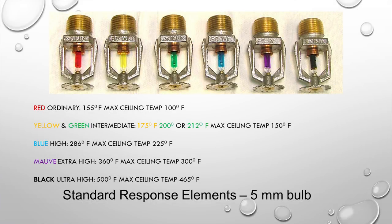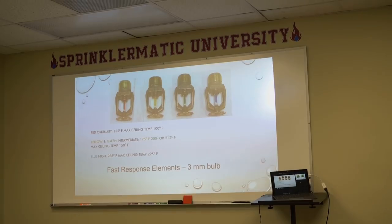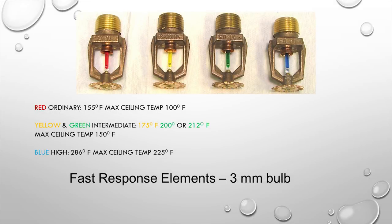Standard response elements use a 5mm frangible bulb, ranging from ordinary at 155°F all the way up to ultra-high at 500°F. The fast response element uses a 3mm bulb — much skinnier — so it activates faster and takes less time for the heating element to operate.